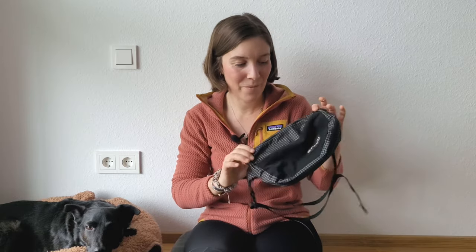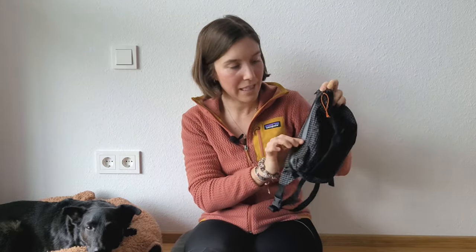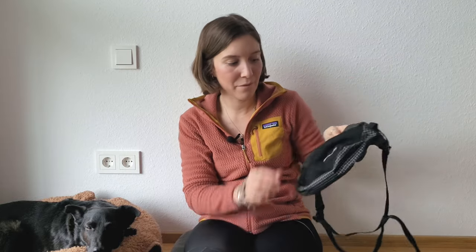Another thing that maybe looks basic but that I really liked is my fanny pack from Atom Packs. It's really lightweight, has a seam-sealed zipper, and holds about 2.5 liters. I used it every day — the zipper never broke and there's no wear and tear. It fits my phone, power bank, sometimes my GoPro, and treats for Otto. I also used it on rest days in town just to carry my wallet, phone, and essentials.